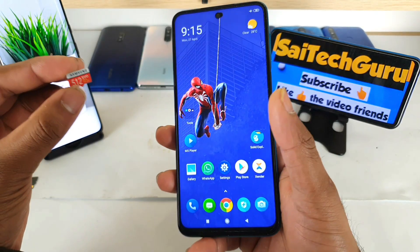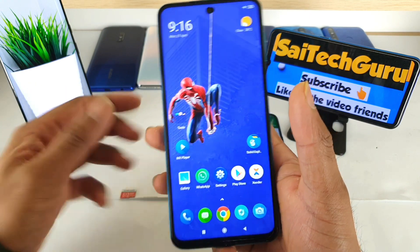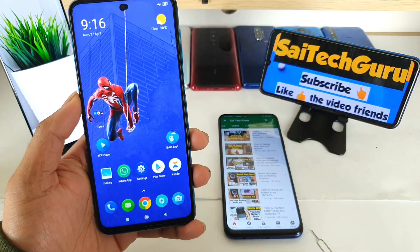That's it, friends — just a quick test to check whether the phone actually supports the 512GB SD card or not. Stay tuned by subscribing to Sci Tech Guru. See you in the next video — until then, bye!